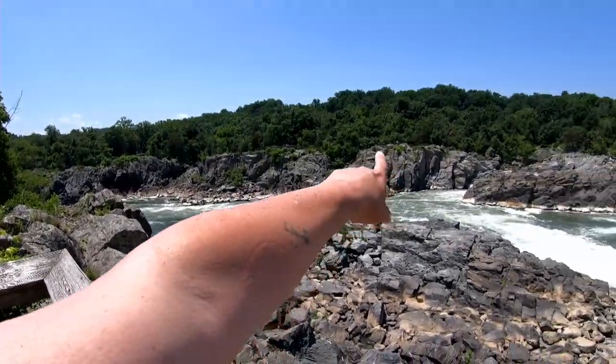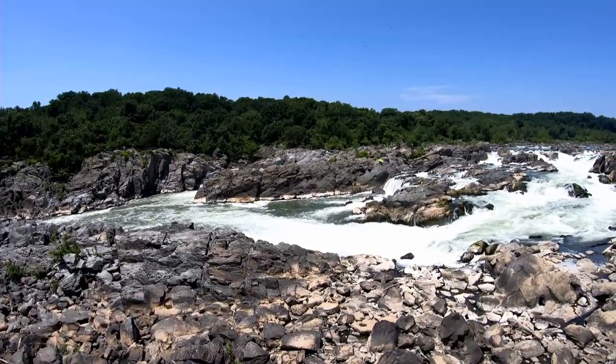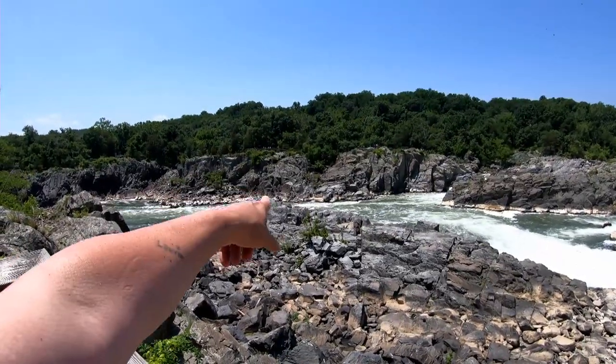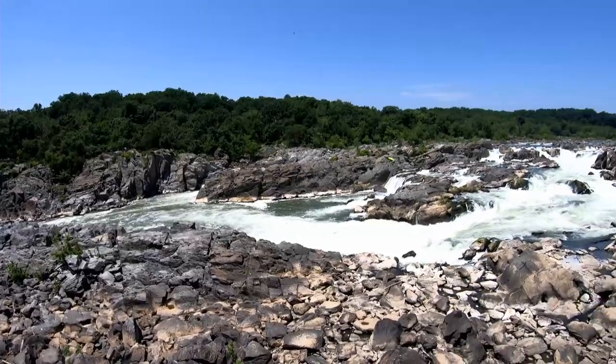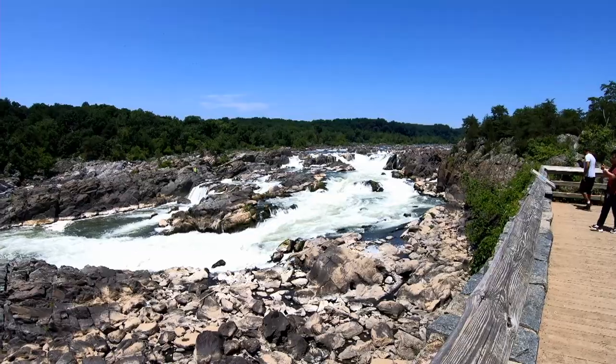And that's Virginia over there. So this river splits this park in two — you've got the Virginia half, and we're on the Maryland side. That's just amazingly awesome. I think we get a better view of it from this side.